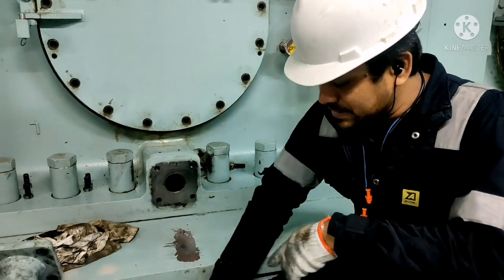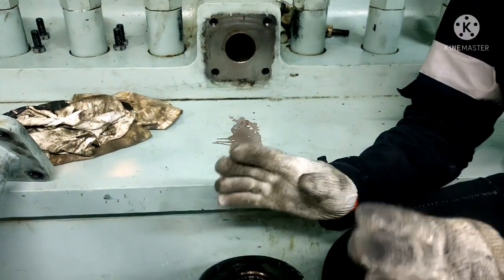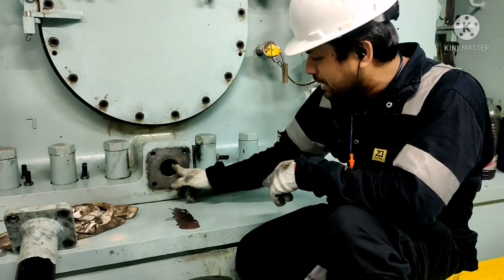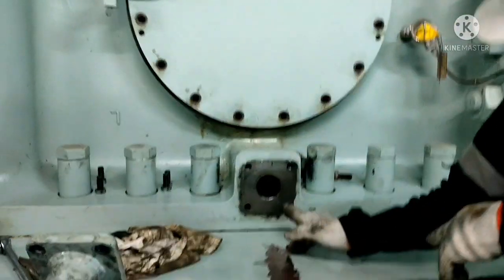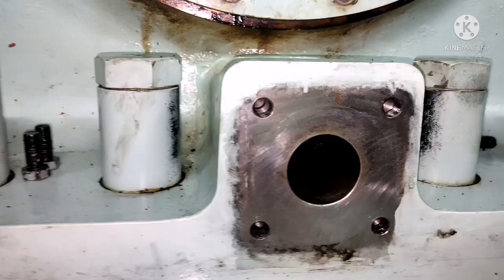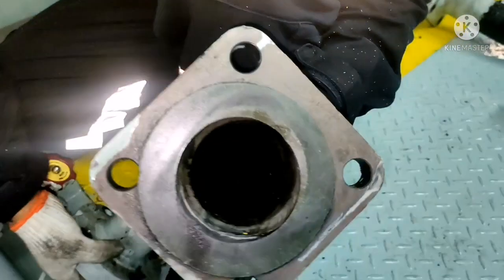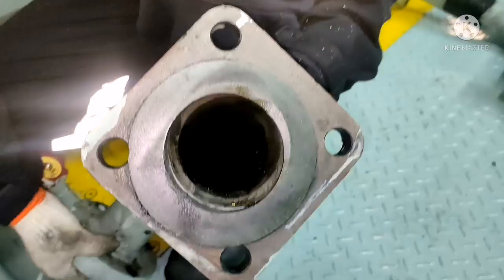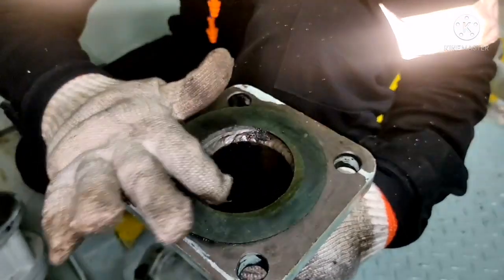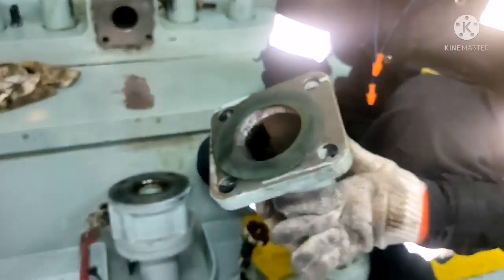As I mentioned earlier, this scavenge drain pipe should be cleaned all the time whenever you are doing your scavenge space cleaning. Earlier I showed you there was a full deposit over here — it was almost 25% deposited with sludge. Now the entire passage is clean, they removed all the sludge, and the pipe is fully clean. Now I will fix the pipe back.